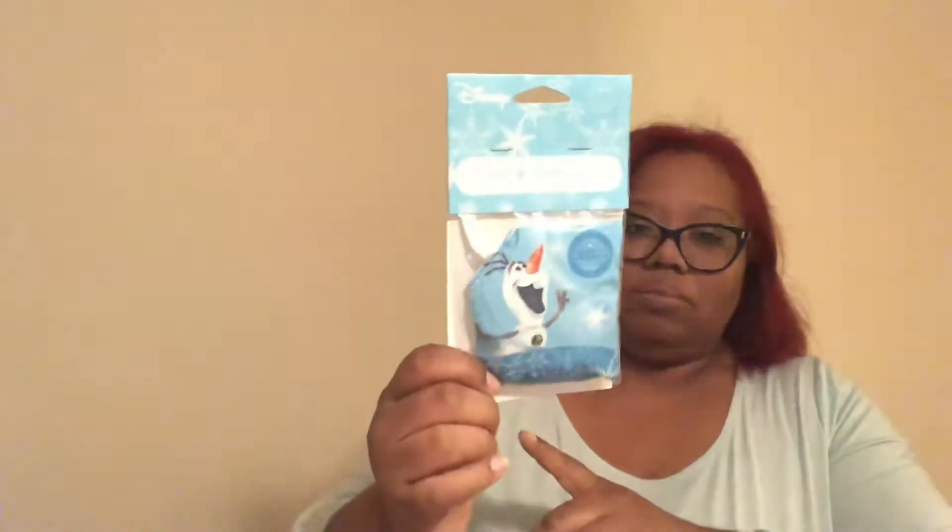Hold on, where's my scent pack? Oh, it fell on the floor! I got the bundle and it comes with an exclusive Warm Hugs scent pack. I got the $55 bundle where you get a brick of Warm Hugs. This is supposed to be cool mint with a hint of vanilla. It's not too strong of a scent but it does smell very clean. That smells really nice!